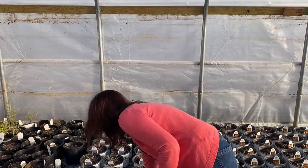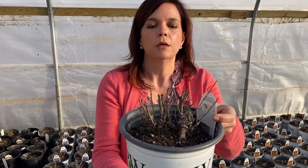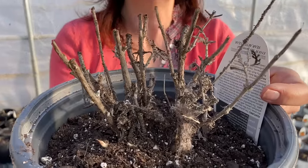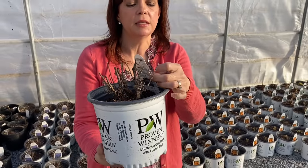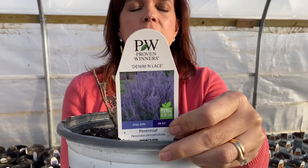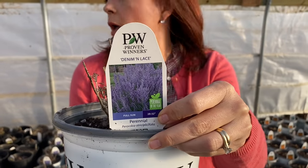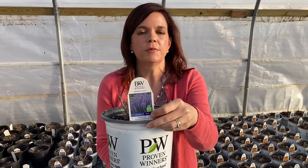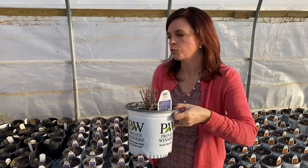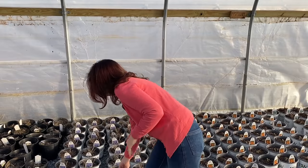The Denim and Lace — this is what it looks like when it comes to us. It's just sticks, no foliage, just some sticks. Of course, Denim and Lace is a Russian Sage — a great, gorgeous silvery green foliage with those really pretty purple-blue flowers. We do have some from the other season that are over here, just great. Aromatic, really nice, with a nice minty smell to the foliage. It loves the sun, loves dry conditions — really low maintenance on that.